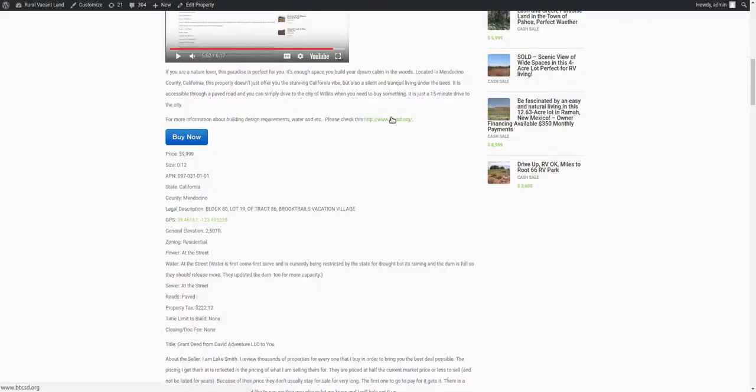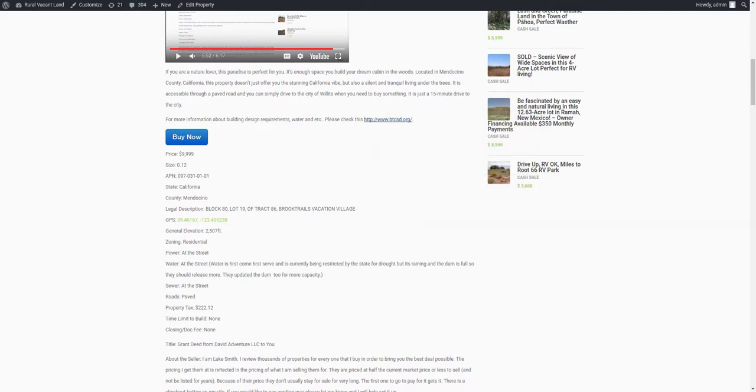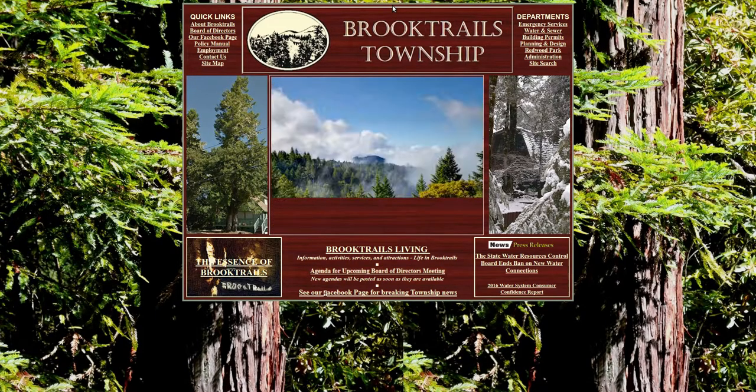There's a link on the website. To get to this listing I'm talking about, there's a link in the description box of this video. When you're there, there's a link to get to the community website. The community is called Brook Trails Township or Brook Trails Vacation Village. It's a township, not an HOA.